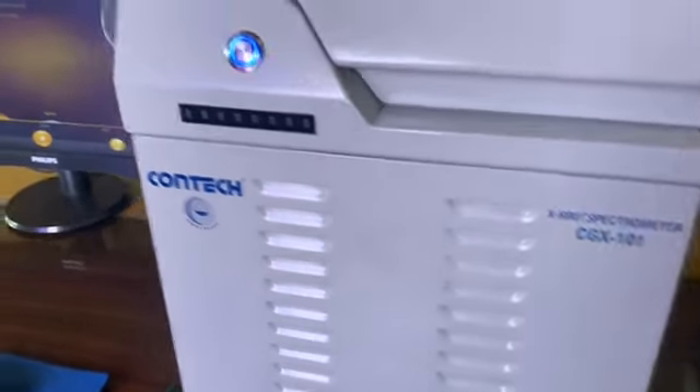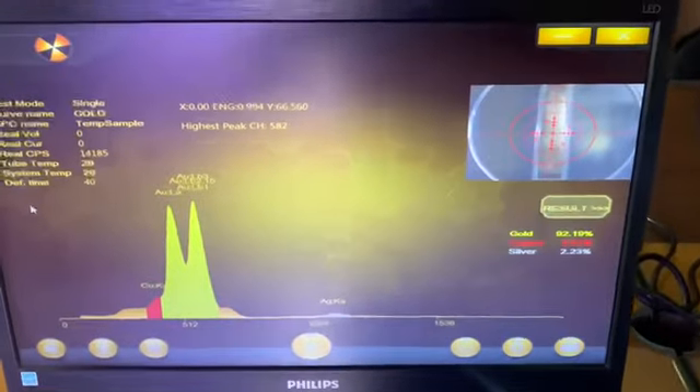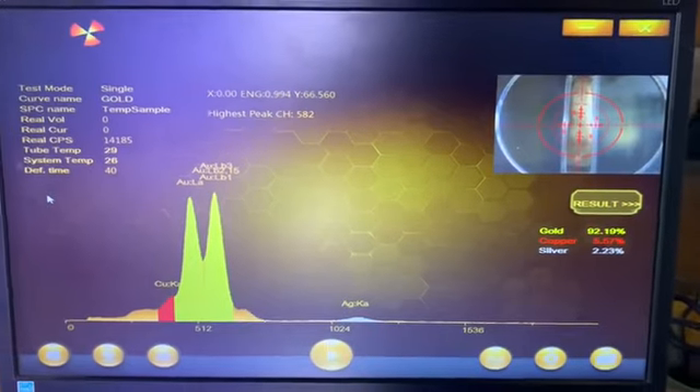Detection and signal processing circuit is coupled with power menu-driven computer software to calculate and report the composition on the computer screen connected to the instrument.